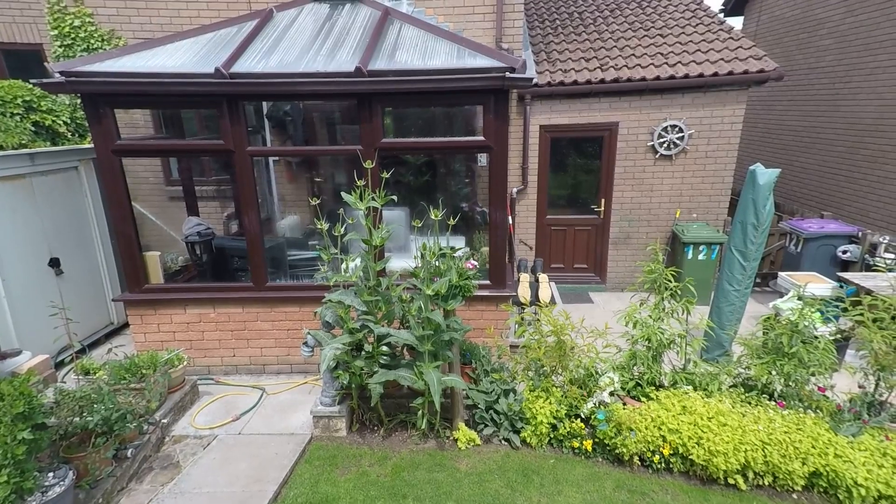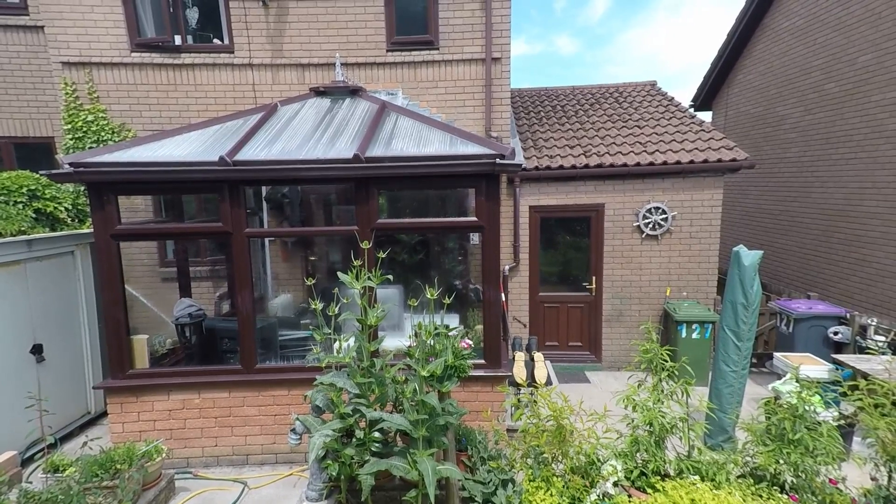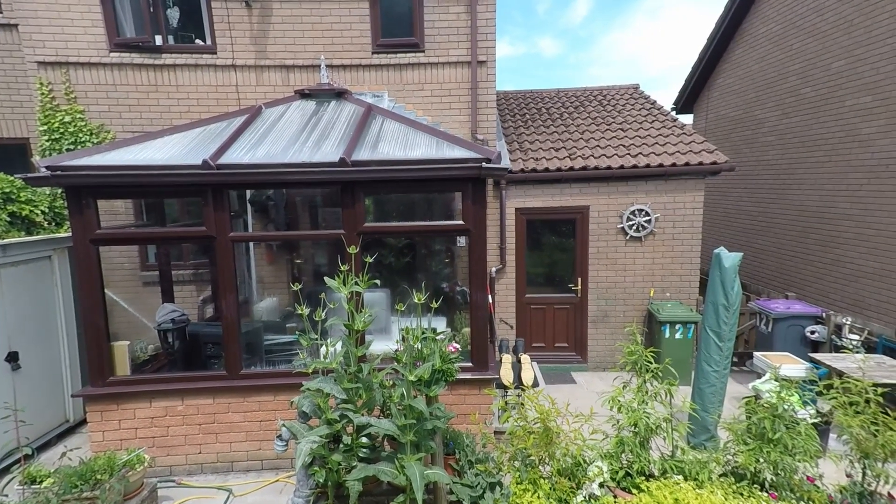So that concludes the video tour. If you'd like to arrange a viewing of this property, all you need to do is contact the Pinkmove team. Alternatively, if you have any questions or queries, don't hesitate to get in touch with us. Thanks for watching.